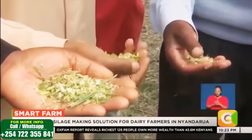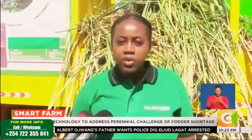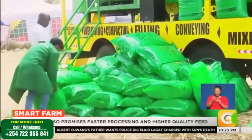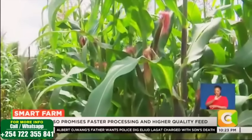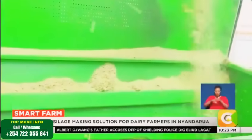Teresia Wanja continues: "The other important aspect is the TMR — the Total Mixing Ratio. The mixing part ensures you're able to mix the fodder with various nutritious aspects where you achieve the energy levels and the protein levels that you want. Through that feed formulation, the fodder is very nutritious. And then the vacuum sealing ensures that you remove all the oxygen."